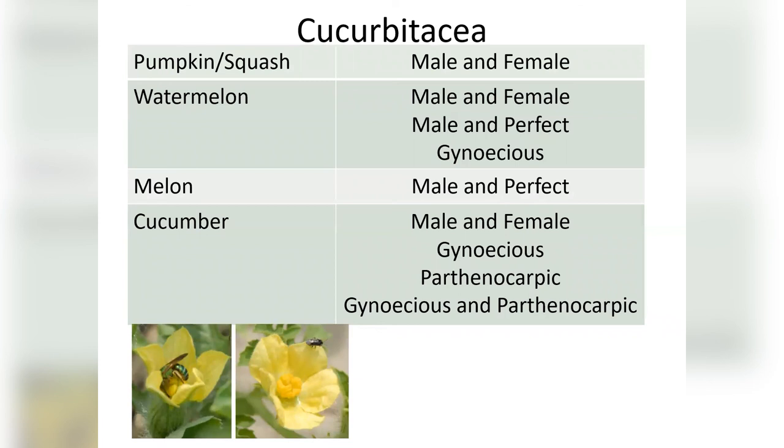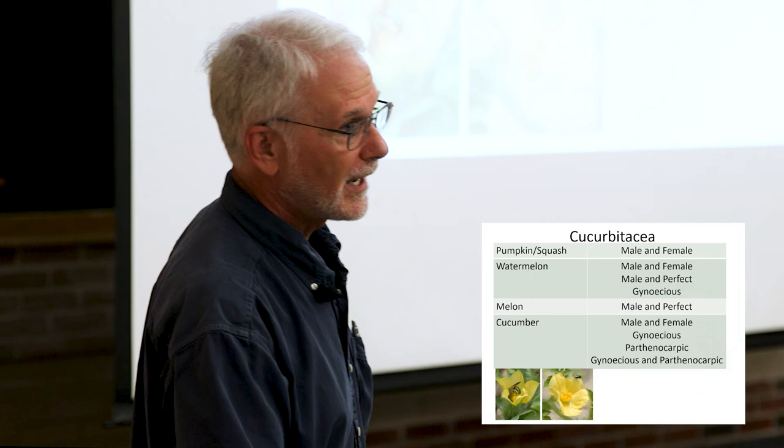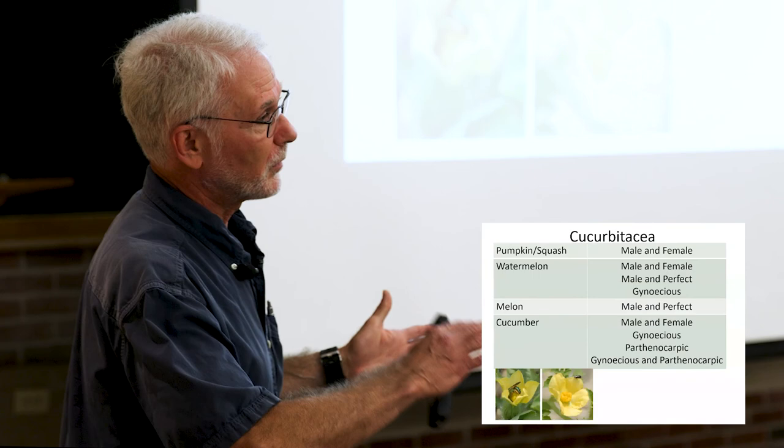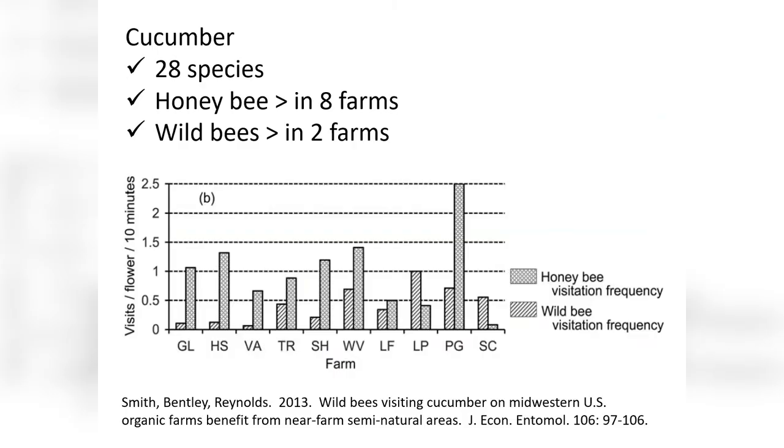But when you think about the family Cucurbitaceae, pumpkin and squash is kind of the simplest — totally separate male and female flowers. As you get into other cucurbits, you've got male and female, male and perfect (male and female in the same flower), and some that are just male. There are now a lot of cultivars of watermelon that are gynoecious, where most plants are almost all female and you have to have a pollenizer row slipped in every once in a while. Melon has male and perfect flowers. You've got cucumber with all kinds of arrangements, and parthenocarpic cultivars. In greenhouse cucumbers with parthenocarpic cultivars, you try to keep bees out because you don't want seeds setting by accident.